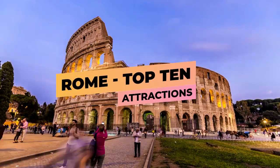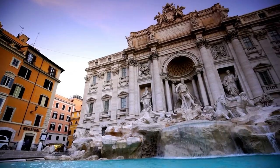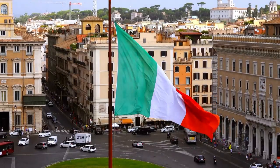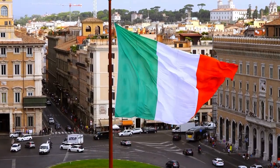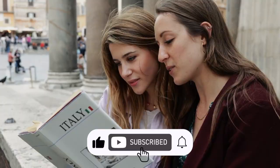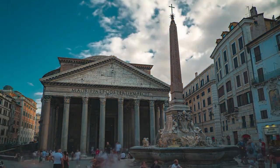Rome Top 10 Attractions. Welcome to Travel Guys YouTube channel. Rome is a city rich in history, so it's difficult to know where to begin in such a place brimming with antiquity and Christian icons. That's why we all need some guidance on which places should not be missed. With this handy list of the top attractions in Rome, you'll be able to choose the best places to visit.